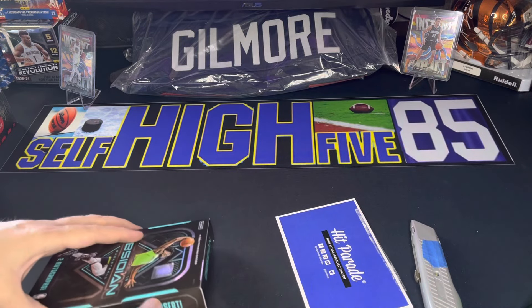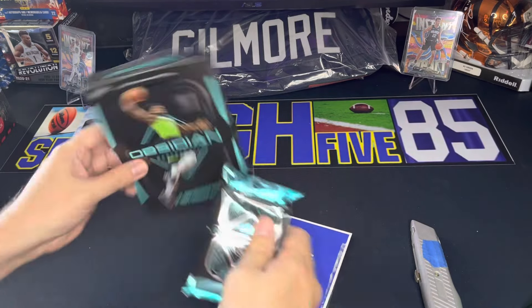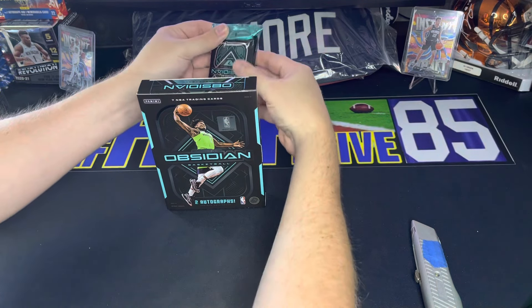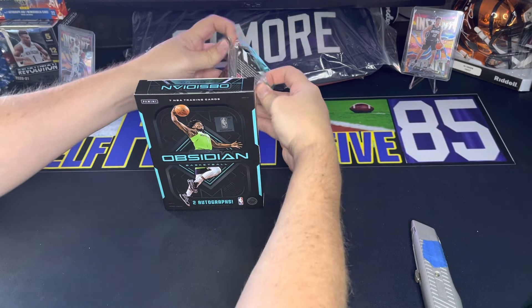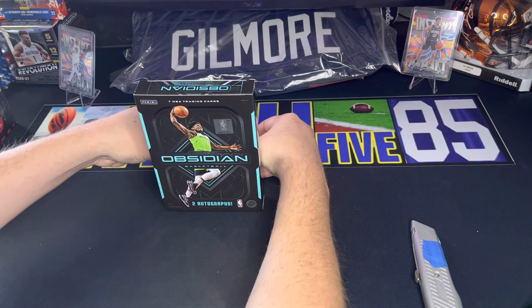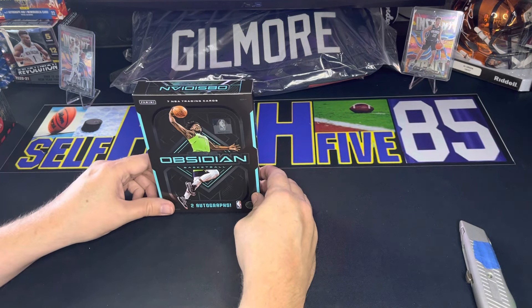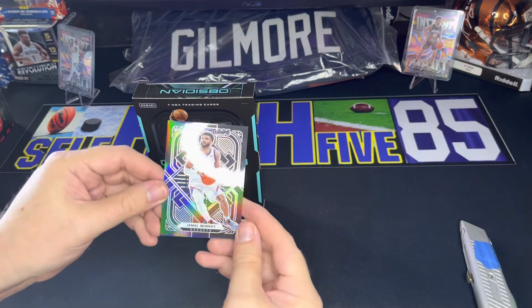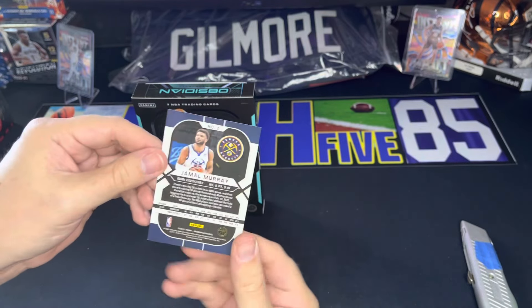I'm going to grab something just to cover up these cards. Okay, so they are in a pack — we'll just do it like this. This is kind of cool, guys — this is pretty high dollar product. We've done some Prism before, we've done different Hit Parade things, but this is kind of the big time, one of the big-time basketball products. We're going to go one by one and see what we get here. Hopefully we get some bangers. Starting off with the first card — we got Jamal Murray for the Nuggets. That's a cool card, nice base.